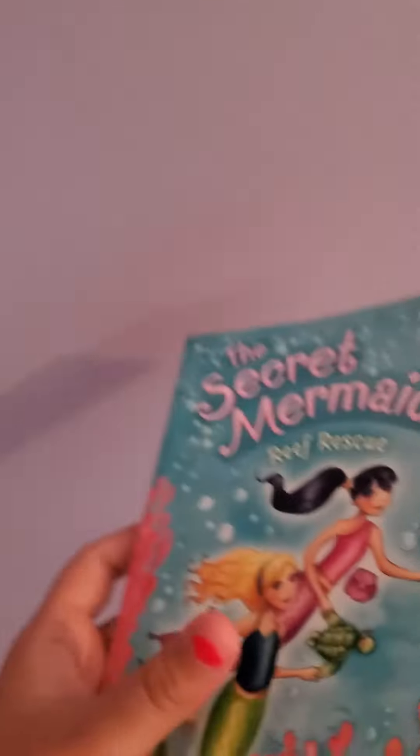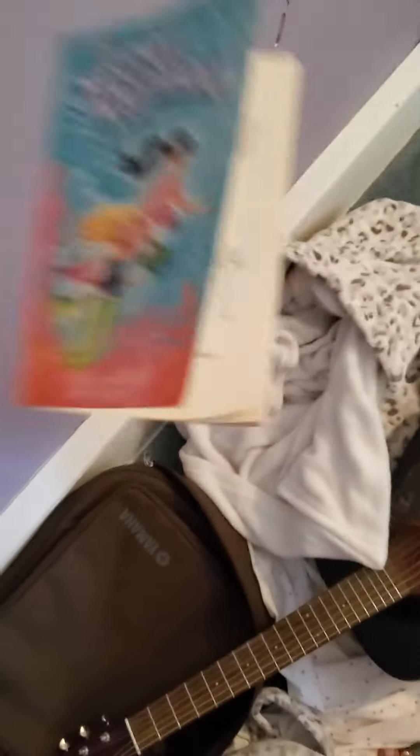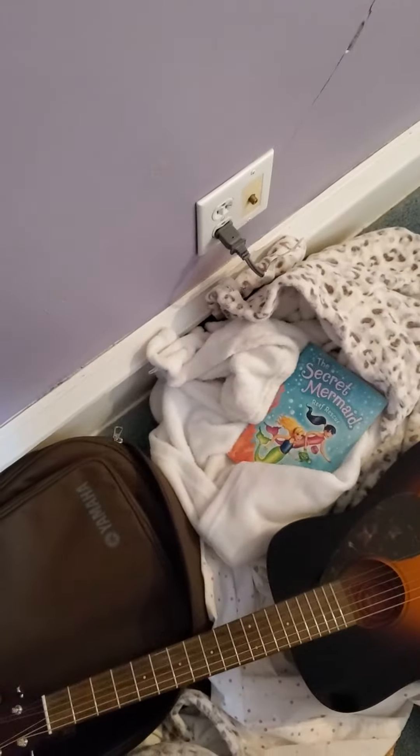All right, let's see our last thing. First we have to reach — whoa, okay. 'The Secrets of Mermaids!' Wait, this was right there just a second ago.